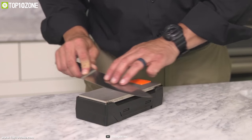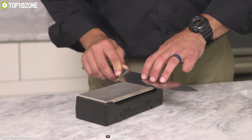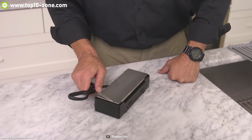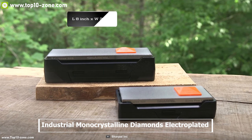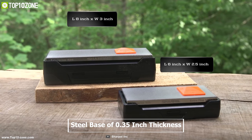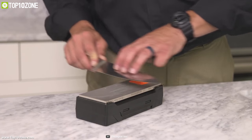Having a knife with less sharpness can be stressful while cutting ingredients in the kitchen, as those knives don't cut ingredients according to your need. But have no worry — Sharpal 162 Knife Sharpener is here to help you. It is equipped with industrial monocrystalline diamonds electroplated onto a steel base of 0.35 inch thickness, which enables you to sharpen your knife 5 times faster in time of need.